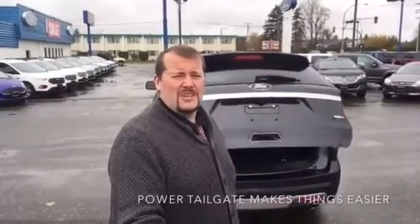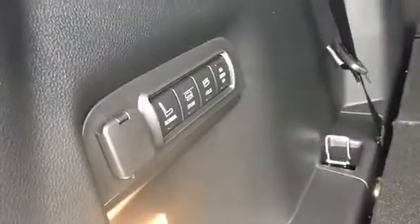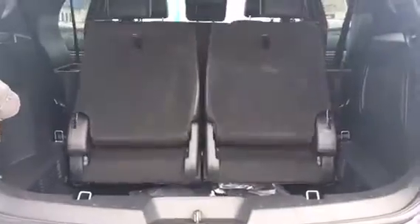The tailgate assist sure makes things easy when you need to put your groceries in the back. And here's where things get really easy — this third row seat has got to come up, but at the touch of a finger it does all the work for you.